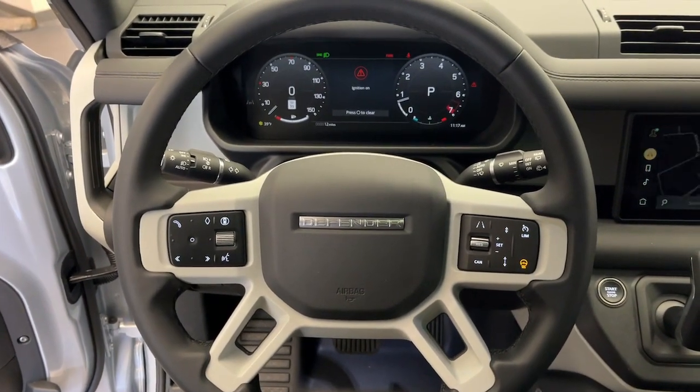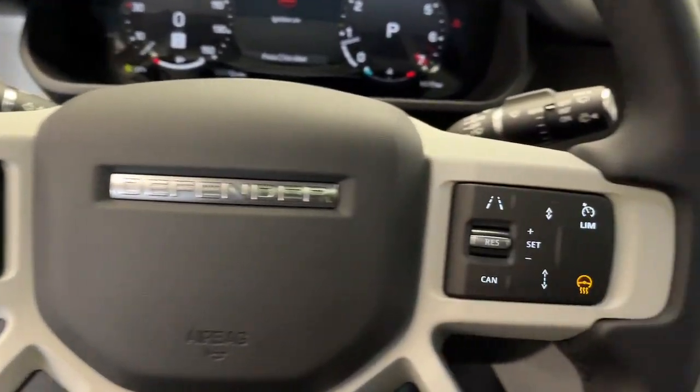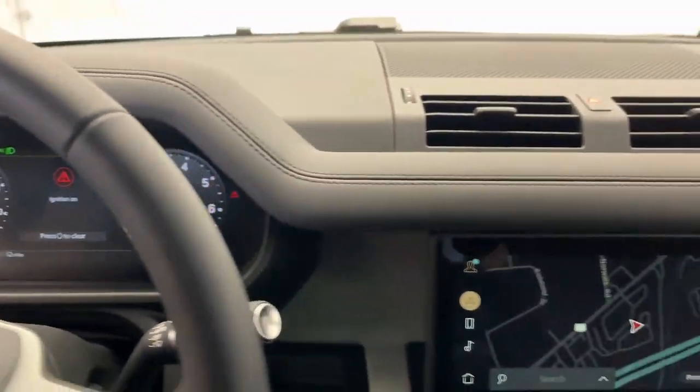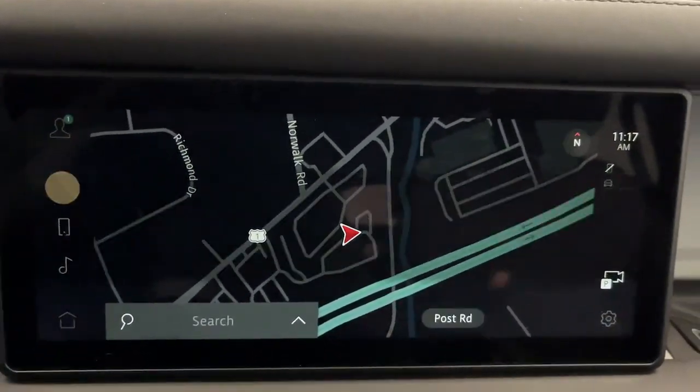These are just some of the great options this vehicle comes with: heated steering wheel, Apple CarPlay and/or Android Auto, navigation system, keyless entry, moonroof, fog lamps, satellite radio, backup camera, heated mirrors, and power passenger seat.